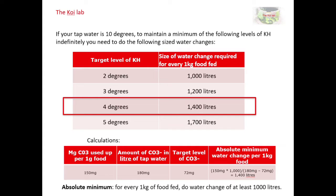Since 150 milligrams of carbonate are used up per gram of food, if I feed a kilogram of food that's 150 mg × 1000, divided by 108 mg, which gives me the number of litres I need to change — in this case 1400 litres. I've also calculated that if I let the KH go much lower, say two degrees or even close to zero, the bare minimum water change needed is 1000 litres per kilogram of food.